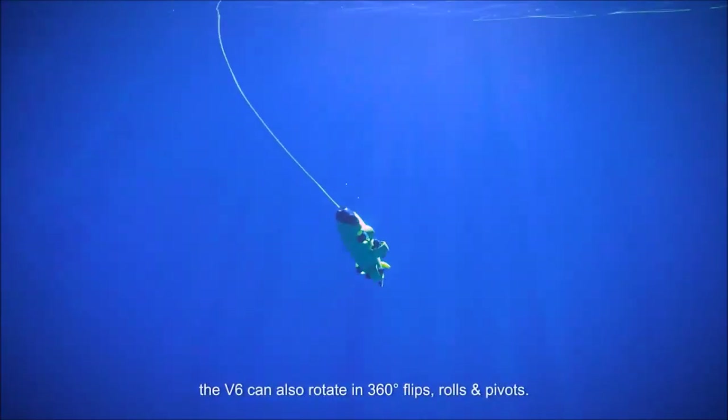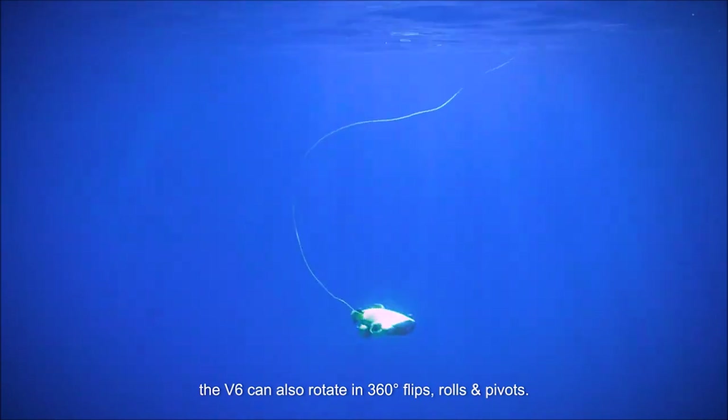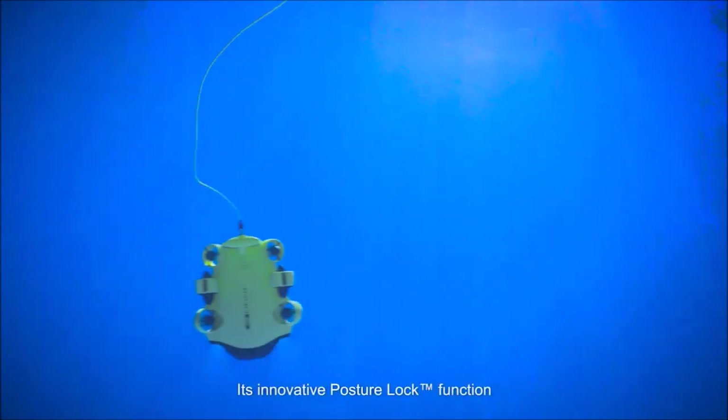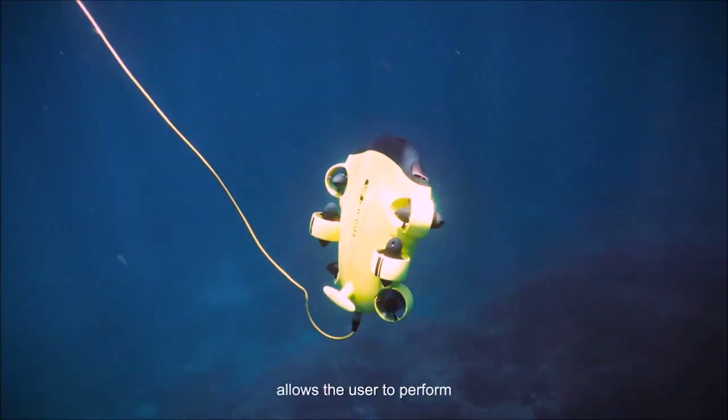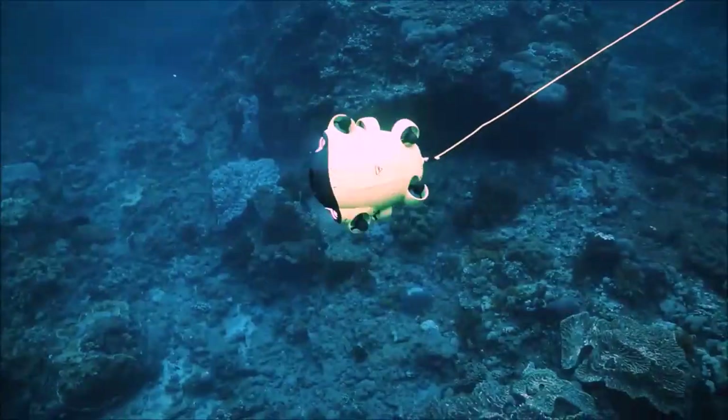The V6 can also rotate in 360-degree flips, rolls, and pivots. Its innovative posture lock function allows the user to perform a combination of movements while locked in a particular angle.